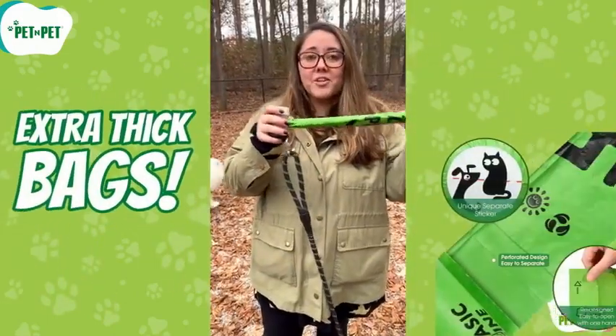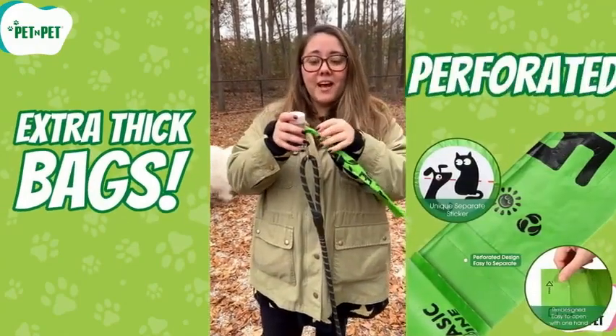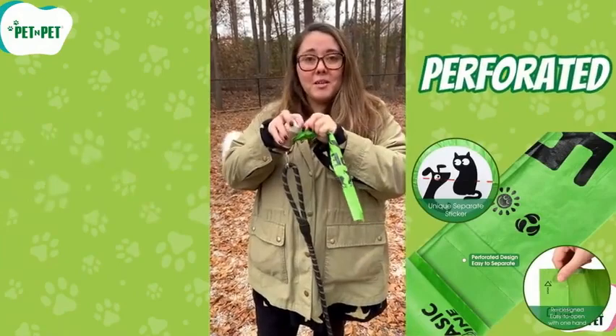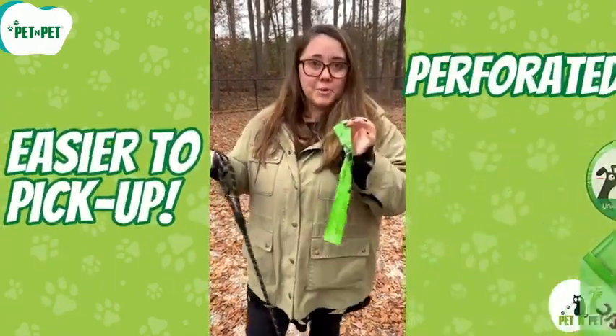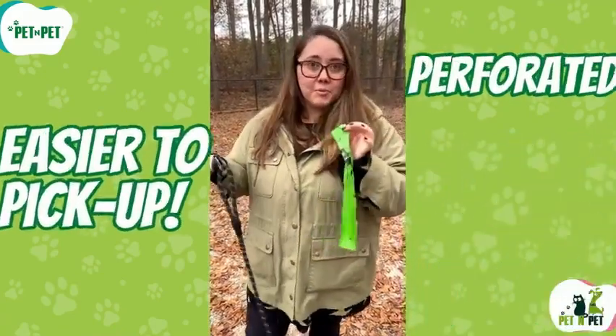But Earth Rated poop bags are even more special because they are biodegradable. That means they break down naturally over time and don't harm the environment like plastic bags. Earth Rated poop bags are made from cornstarch and vegetable oil, so they can be composted or buried in the soil without toxic residue.